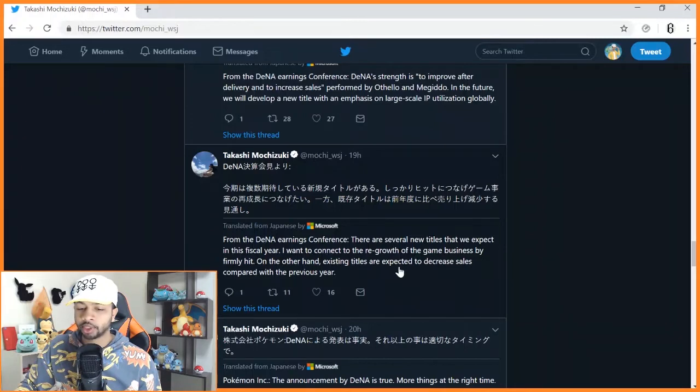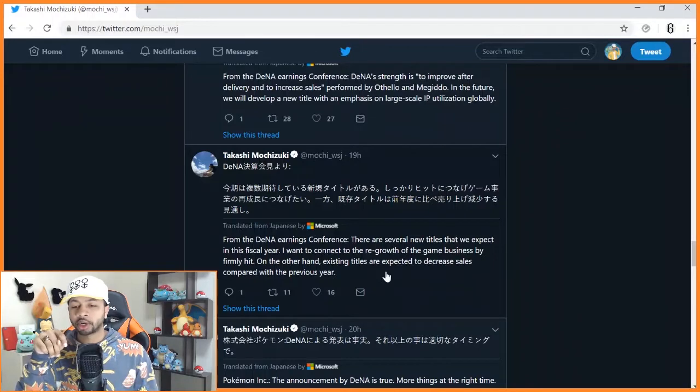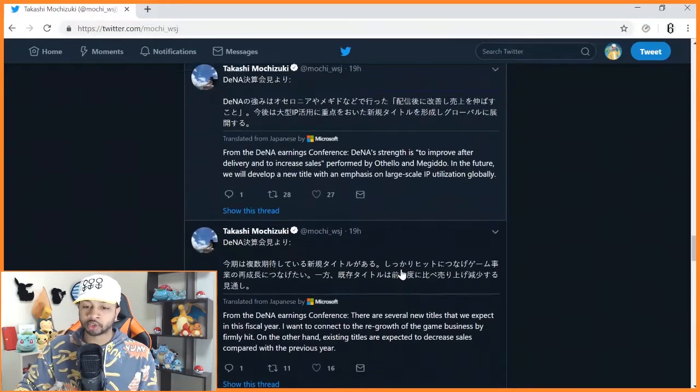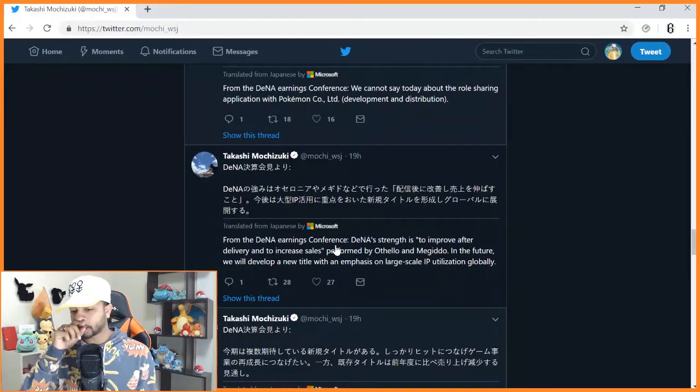From the DeNA earnings conference: there are several new titles expected this fiscal year; they want to connect to the regrowth of the game business. On the other hand, existing titles are expected to decrease in sales compared to the previous year. It sounds like this Pokemon game will be the heavy hitter for DeNA, and their other titles — like the Mario games — will probably drop in sales because of it. The mobile Mario Kart game sounds like it should make a lot of money, but that's just me.